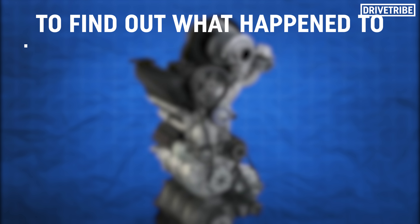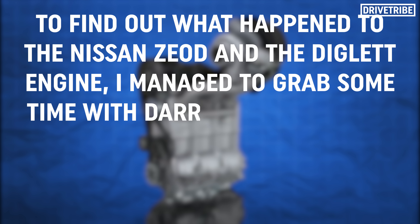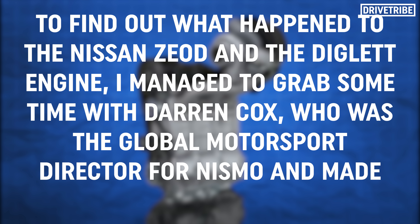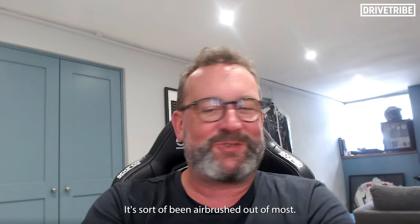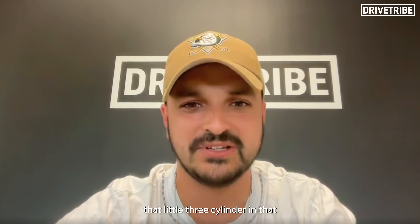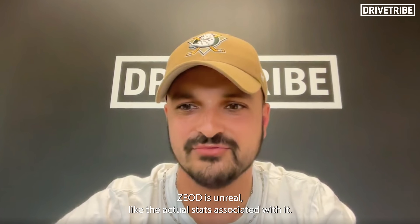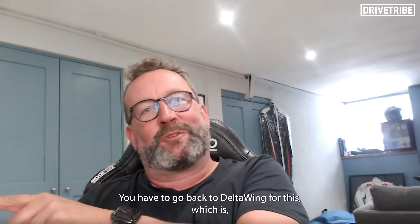To find out what happened to the Nissan Z-OD and the Diglett engine, I managed to grab some time with Darren Cox, who was the global motorsport director for Nismo and made this project possible. Why the sudden interest in Z-OD? It's sort of been airbrushed out of most... I'm an engine guy. That little three-cylinder in that Z-OD is unreal — the actual stats associated with it. You have to go back to Deltawing for this. Nobody wanted to do the Deltawing.